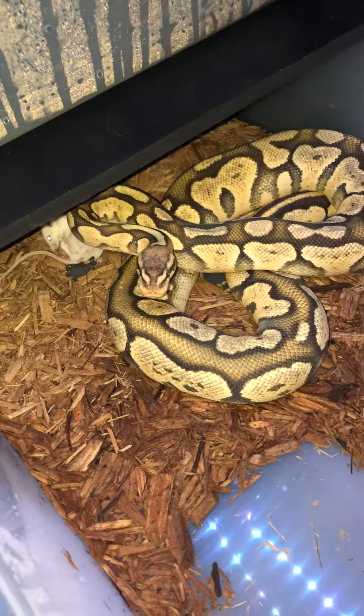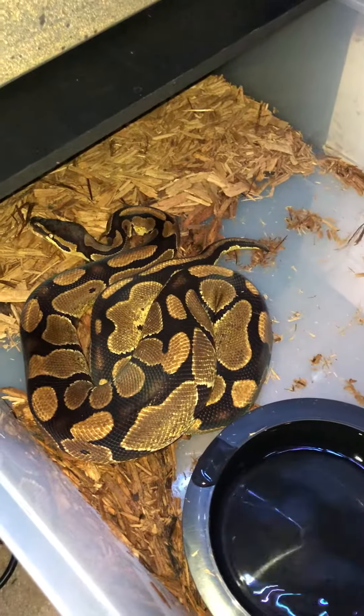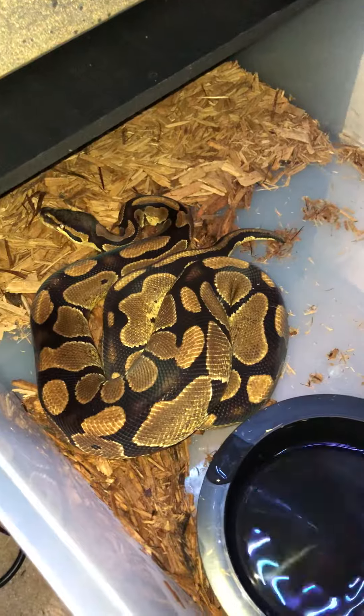Next we have Haze — this is my first ball python. This is the snake that hasn't eaten for me in almost 100 days.